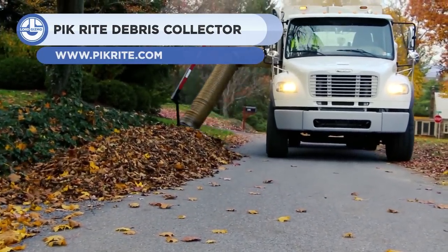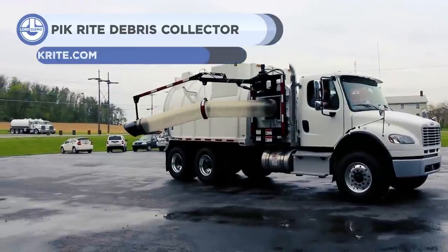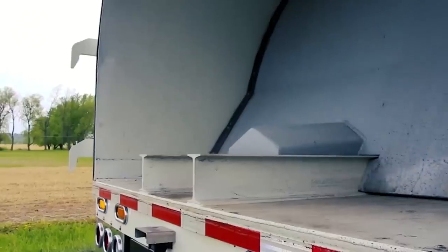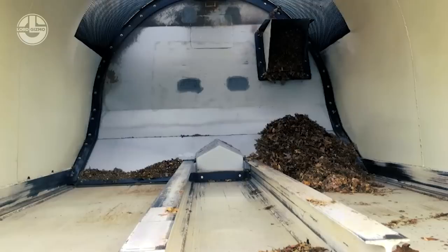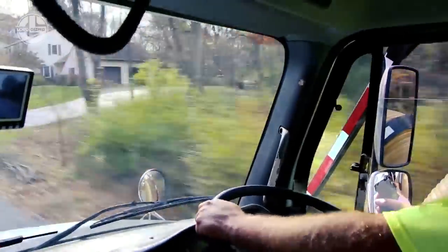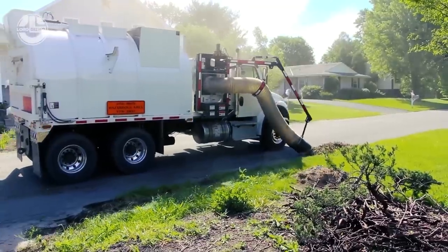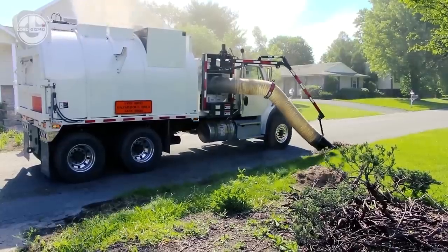Fall is a gorgeous season, but it can also get messy. Leaves accumulate on your yard, driveway, and walkways, making your property appear messy and posing a risk for people and vehicles. That's why you need the Pike Wright Debris Collector. This powerful machine can quickly remove leaves, twigs, and other debris, leaving your outdoor areas clean and clear.